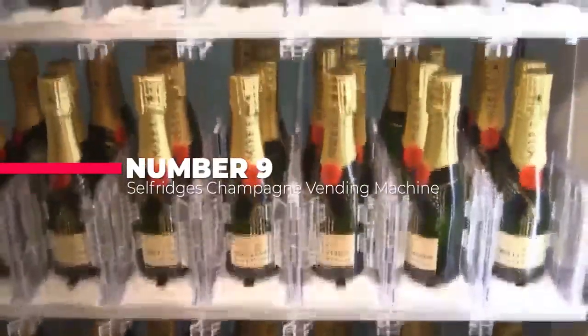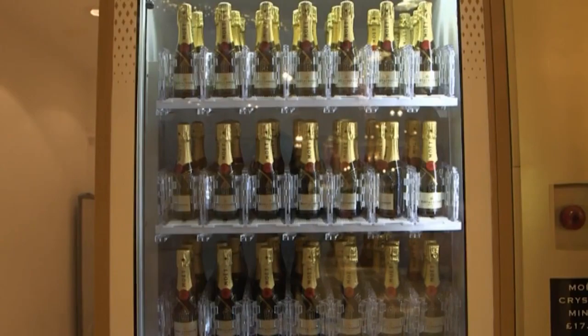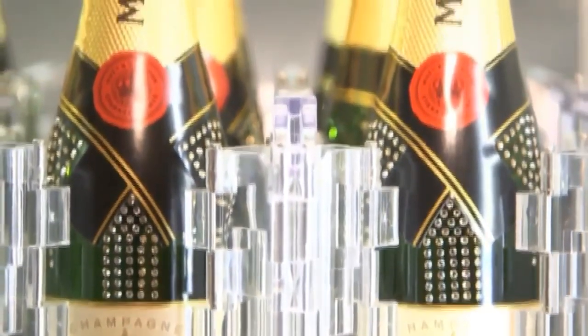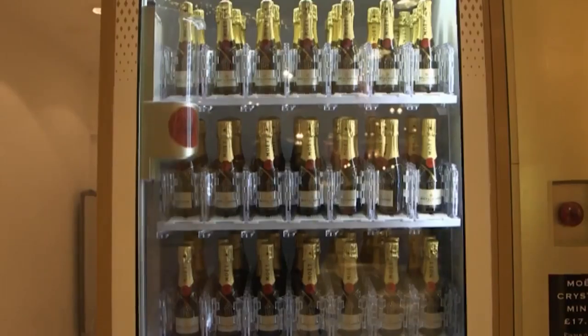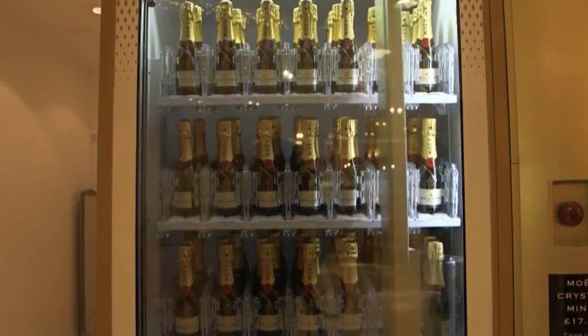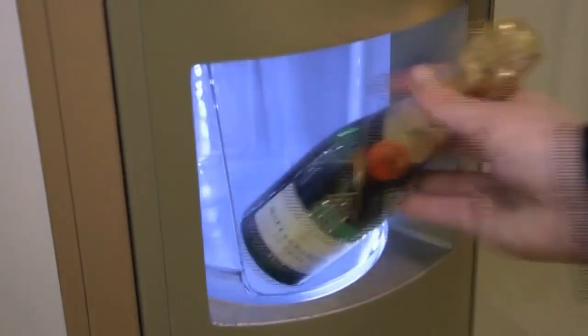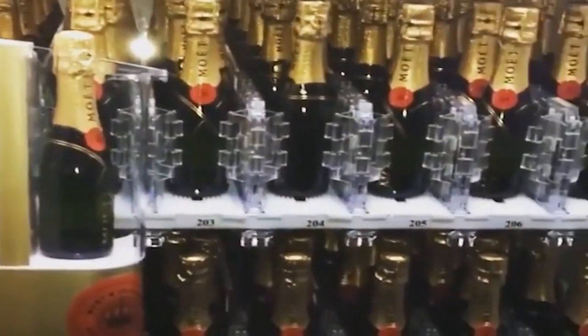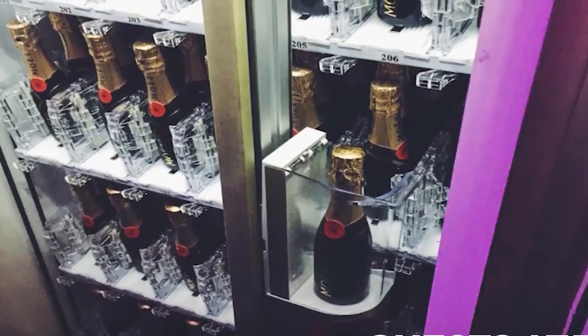Number 9 on our list is the Selfridges champagne vending machine, comprising the world's first heat-dependent dispenser dispensing 200 ml bottles of chilled Moët & Chandon champagne encrusted with mini Swarovski crystals for £17.99 a pop. However, unlike your typical coin-operated vending machine, champagne lovers will have to use the prepay counter. In addition, champagne lovers will also need to provide their own glass — a small drawback to what will add a little sparkle to your shopping experience in the prestigious Selfridges store in London.